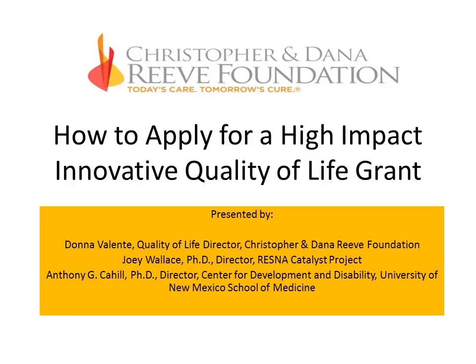Hello everyone. Welcome to our webinar today sponsored by the Christopher and Dana Reeve Foundation on how to apply for a high impact innovative quality of life grant. I am Joey Wallace, director of the Resina Catalyst Project. I would like to welcome everyone and begin the webinar. This webinar will be archived and if you go to ChristopherReeve.org/QOL, you will find the archive.